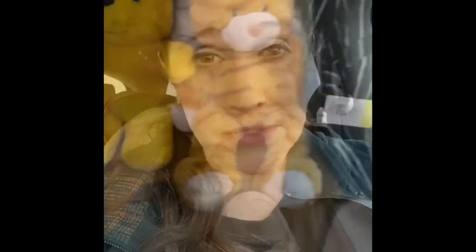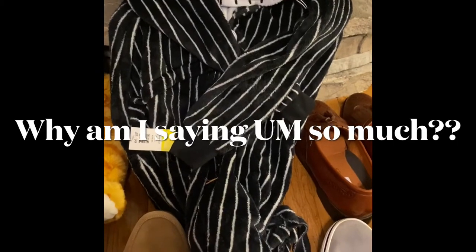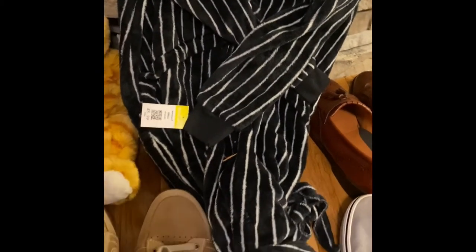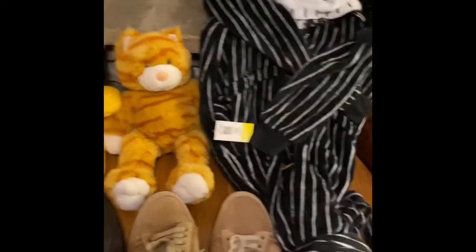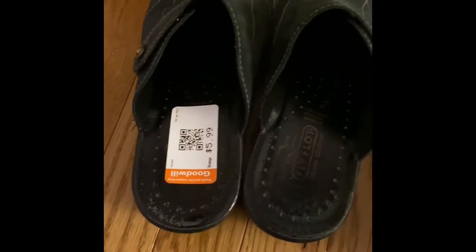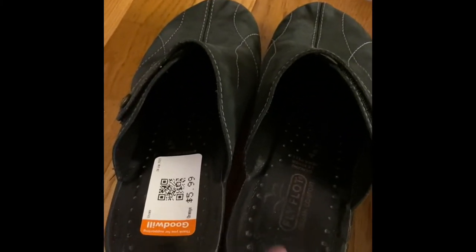This is a Jack Skellington Nightmare Before Christmas onesie — like a pajama onesie. I saw it and thought for $5.99, worst case scenario I'll wear it. And these are those Fly Flots — I've never sold this brand before but they looked really neat and the soles looked really good, they just need to be wiped off.